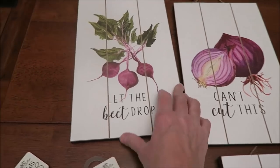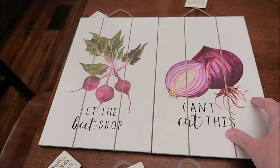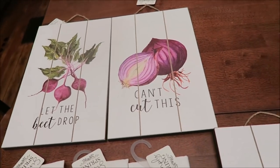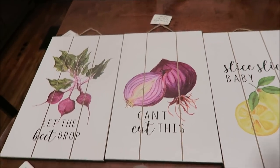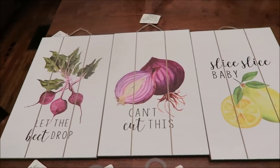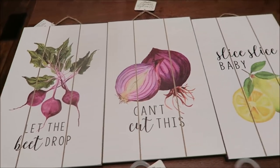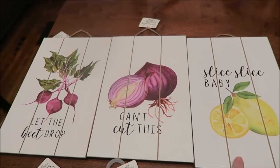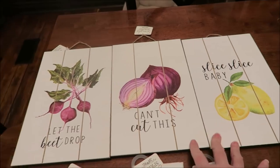Ashley went shopping today. She went to Joanne's Fabric and got some very unique items. She said she had to go ahead and get them for her future kitchen. We have 'Let the Beat Drop,' 'Can't Cut This,' and 'Slice Slice Baby.' Those were very cute and they were on sale for $10 each.